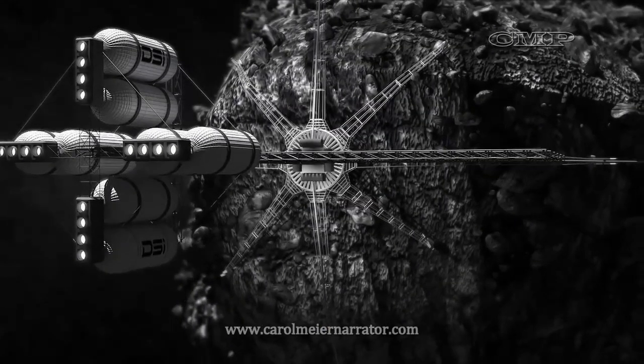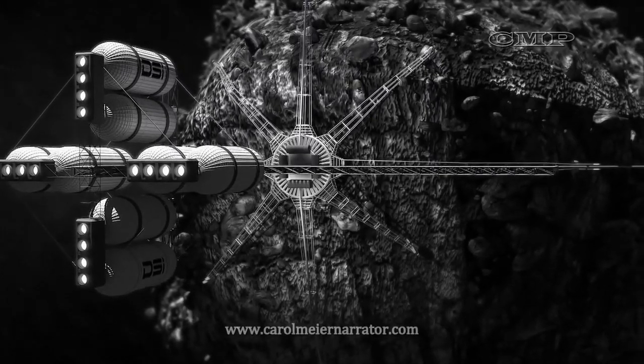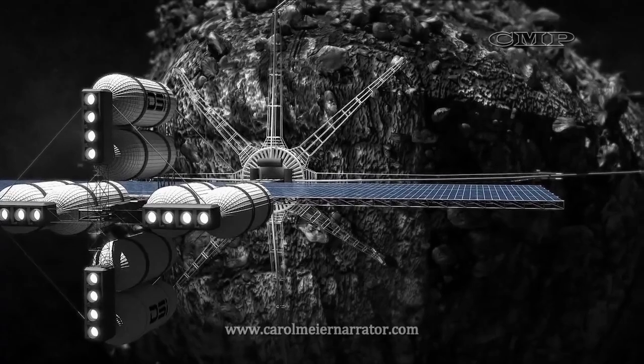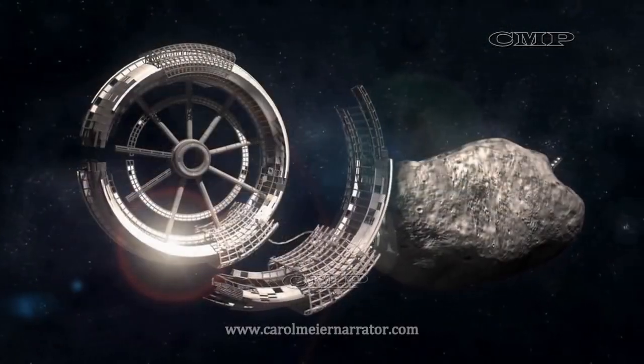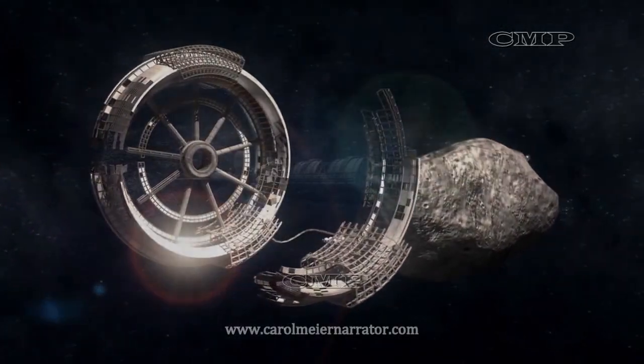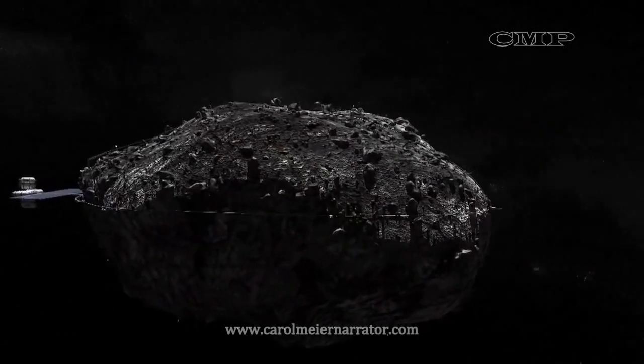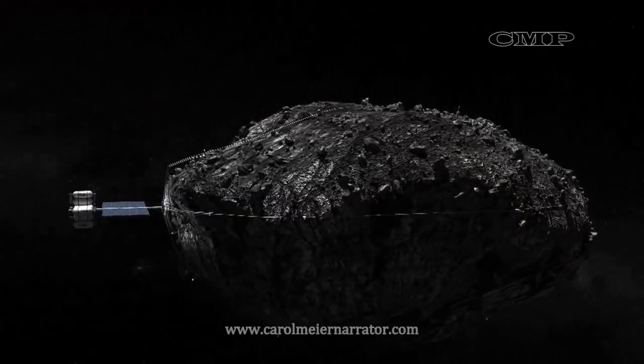Although developed for science, the instruments on OSIRIS-REx are similar to those necessary for an asteroid mining mission. The success of the OSIRIS-REx mission to Bennu will show us that we can, in the future, go to an asteroid, get material, and bring it back to Earth.